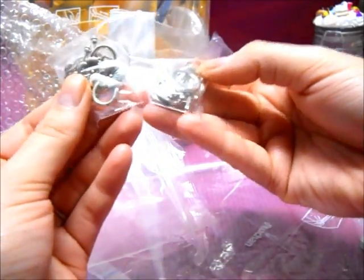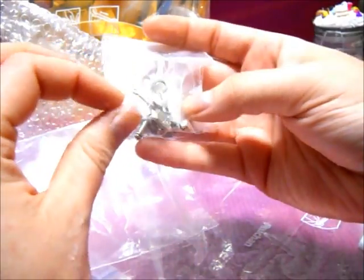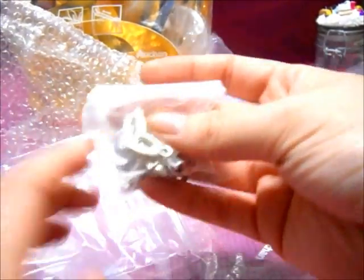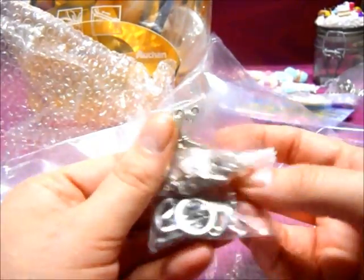Tea closures! I asked for some really pretty tea closures because I want nicer ways to close bracelets I make out of resin or clay. There are circle ones, some flower ones, and some really cool heart ones. These are so pretty and I cannot wait to start making really cute bracelets.